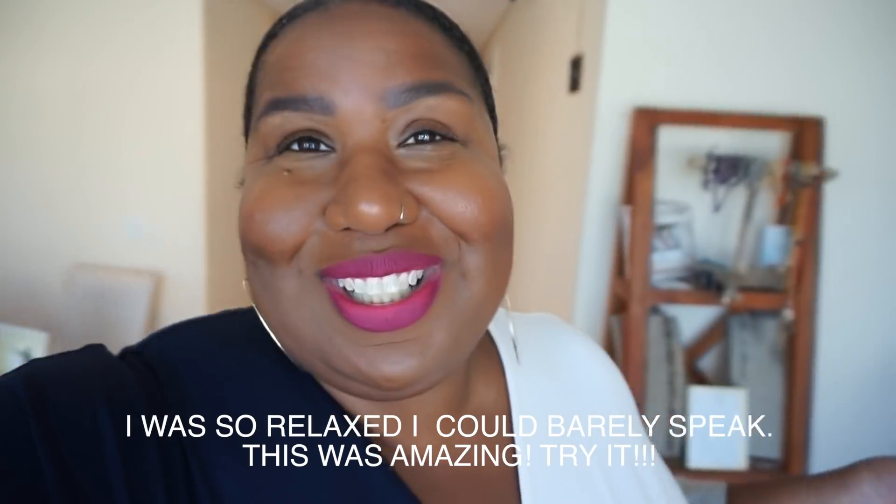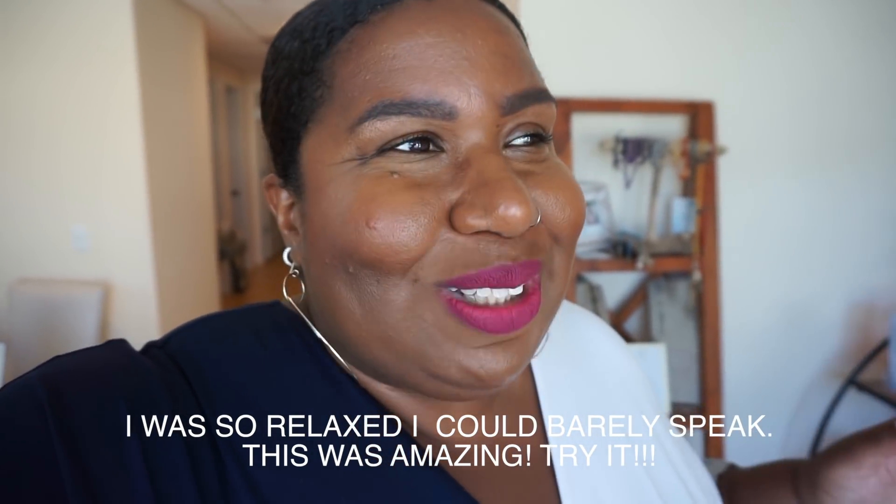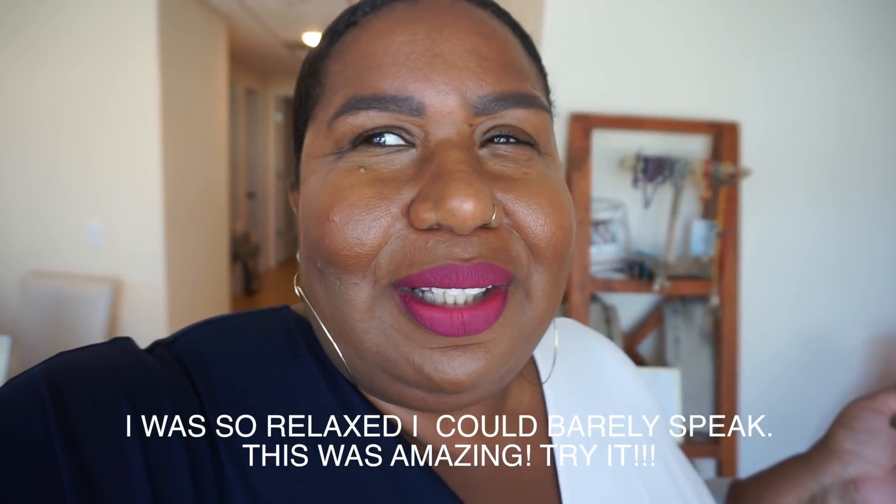The salt cave is amazing. It's super relaxing, super cooling and healing. My body feels limber. Definitely check it out.